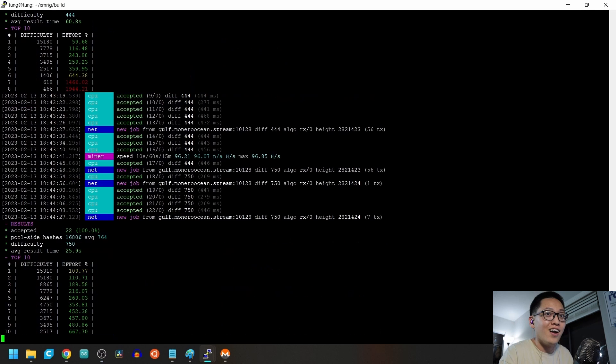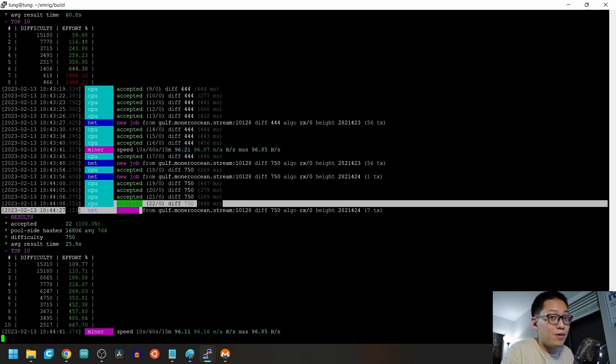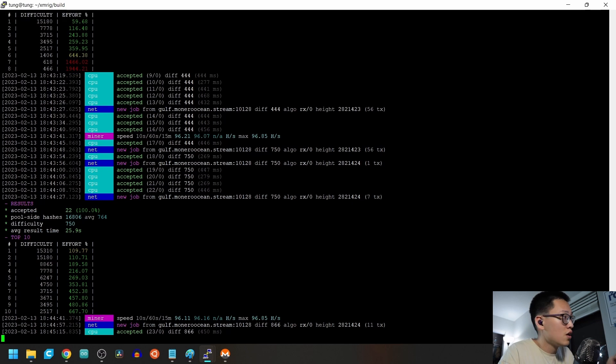Look at the screen! You can see 'accepted' there — that means we have successfully mined. Sometimes you might get a rejection because your computer is just too weak, but it rarely ever happens. This shows that out of however many shares this pool has, we have successfully accepted and done some work, getting 22 shares.